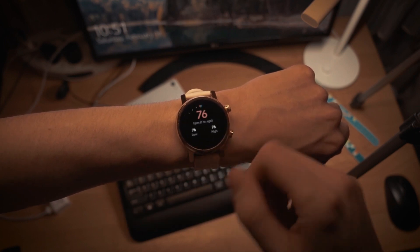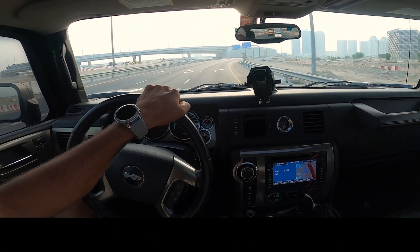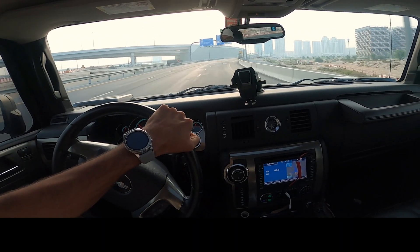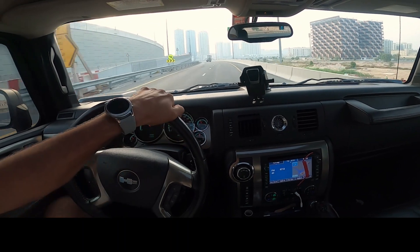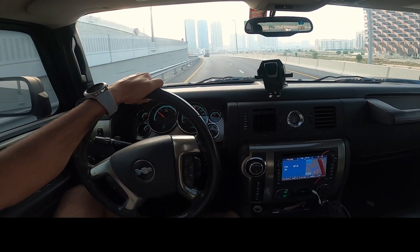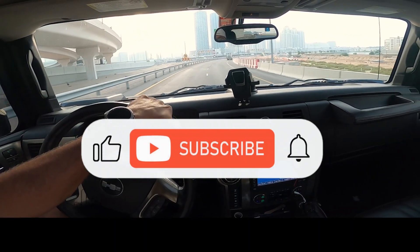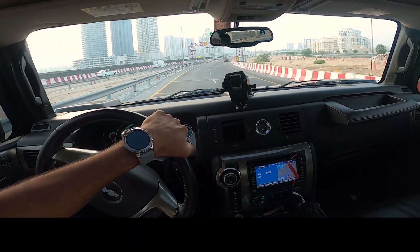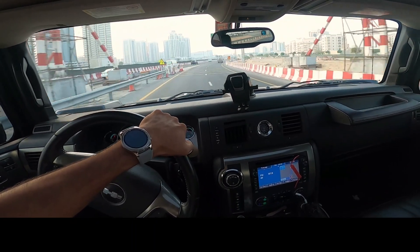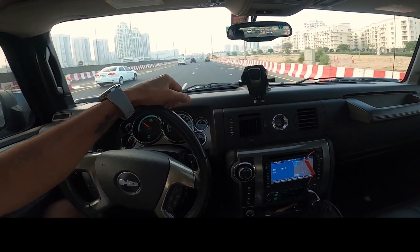So friends, that was our video today. I hope it helps you fulfill your requirements. If you want to buy a Crossbeats smartwatch, you can definitely check these out. If you have any suggestions, let us know in the comments section. If you liked this video, please like, share, and comment. If you are new to this channel, subscribe and hit the notification bell for more future updates. See you in the next video. Bye-bye.